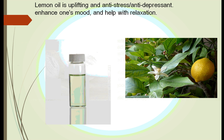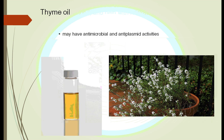Lemon oil is very uplifting and has anti-stress, antidepressant, and relaxation properties. Thyme oil also has some antimicrobial properties. We associate it with a lot of foods, and it has been used more and more in different ethnic cooking.